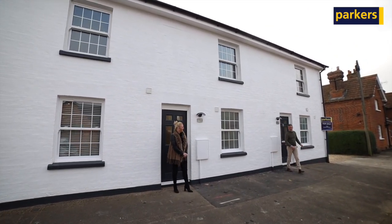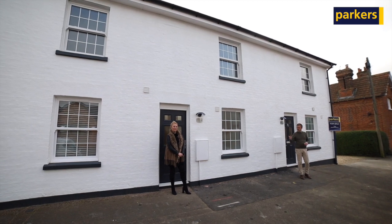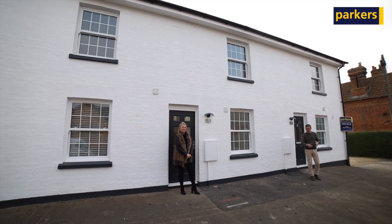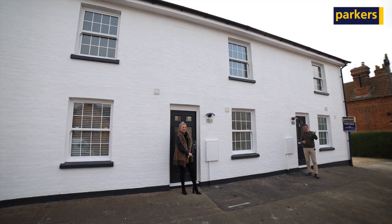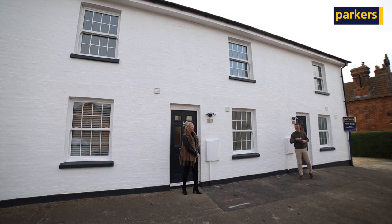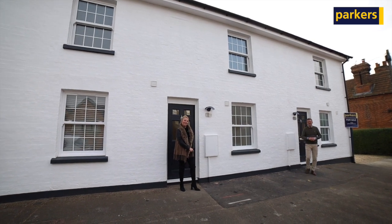Here we are on Church Street. Ellie and I are going to show you this lovely pair of semis that have been recently converted, originally the village bakery back in the 1840s. I'm going to show you number 51A and Ellie's going to show you number 51. Let's have a look.